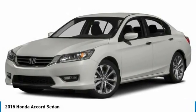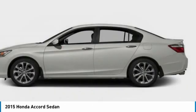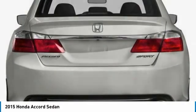Stop by and take a look at the 2015 Honda Accord. Ingeniously simple, yet overflowing with luxury and technological creativity. All that and more in the Accord.